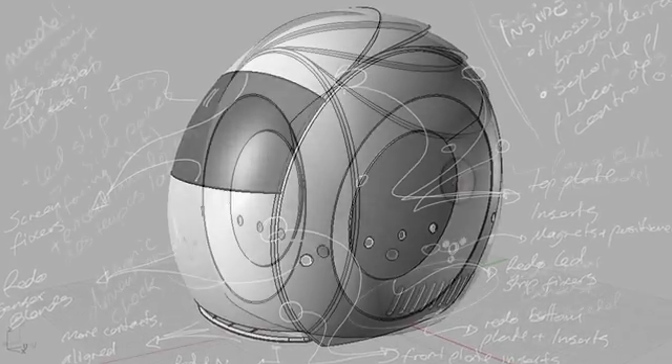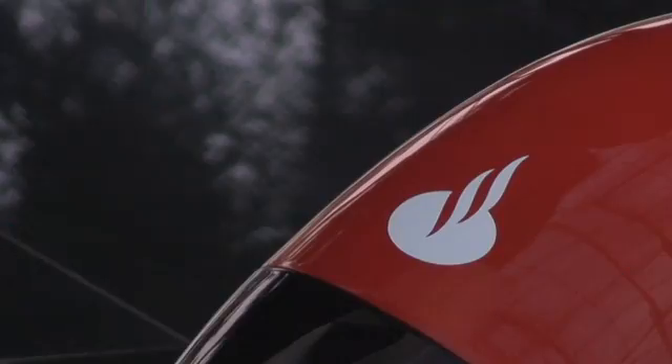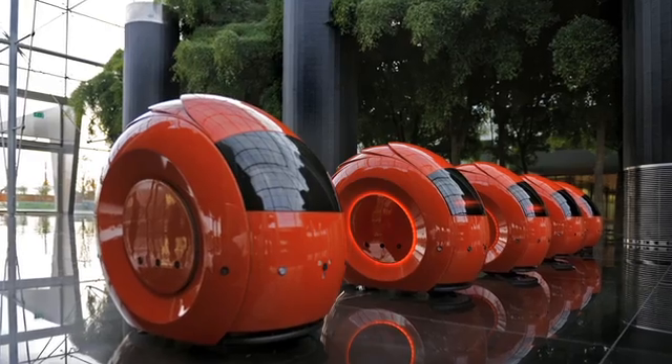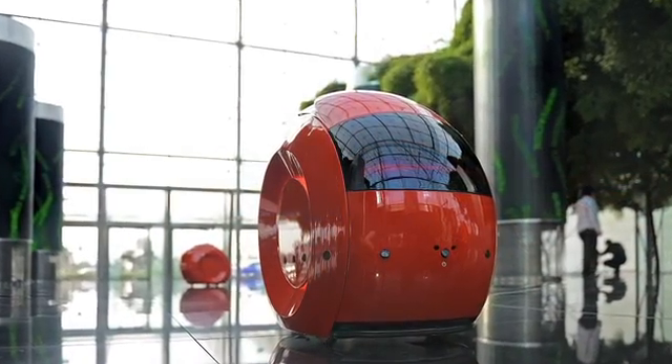What if we could create something that could really function with humans and be useful? The outcome was this robotic system that communicates with you in your own language, figures out where you want to go, and actually takes you there. SIGA stands for Santander Interactive Guest Assistance. When the visitors arrive, they find a touchscreen console where they can choose a language and their destination — it can be a meeting room nearby, the auditorium, or the exit to the bus station.